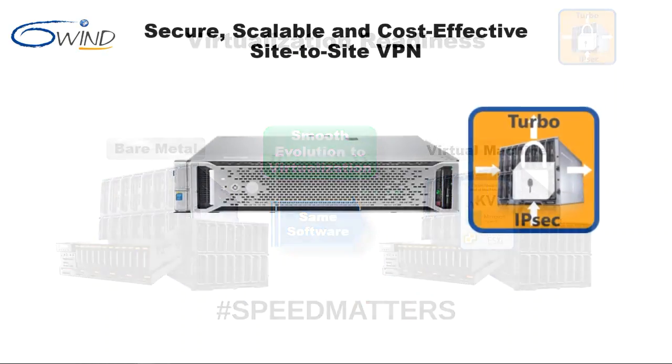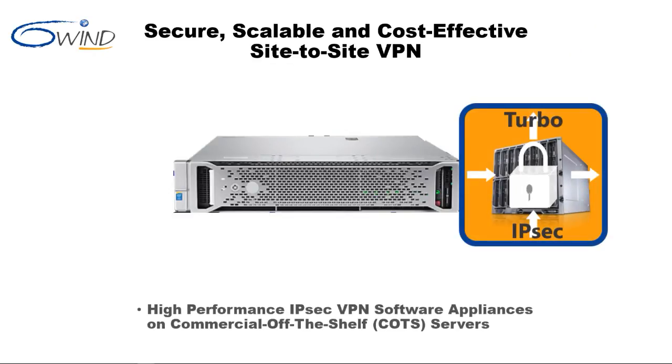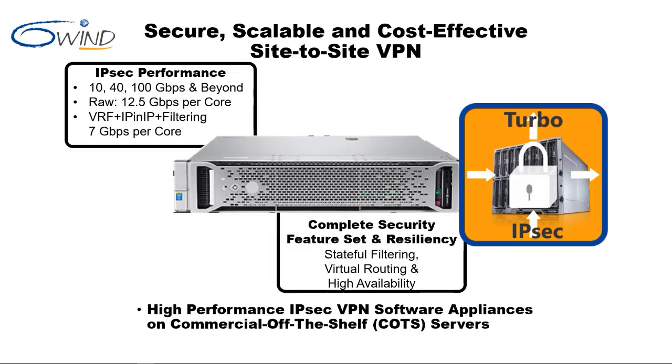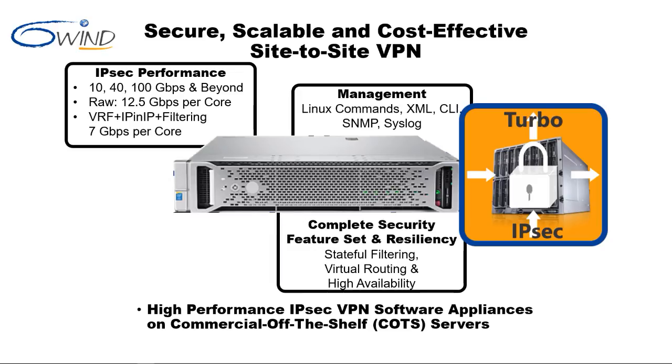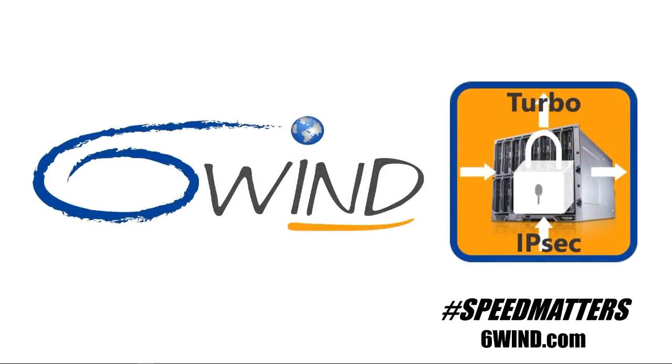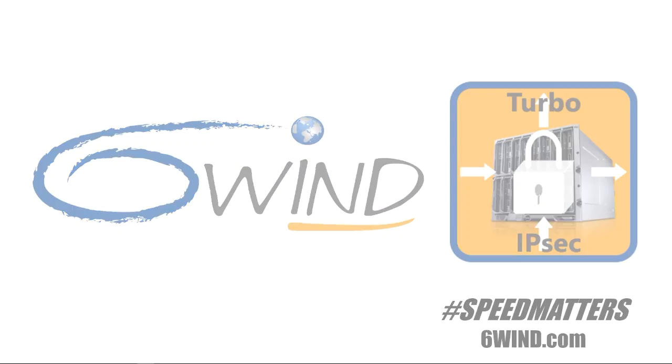In closing, we've shown that 6Win Turbo IPsec is a cost-effective alternative to hardware IPsec VPN appliances that is high performance, provides security and resiliency features, provides management and monitoring functions, and is virtualization ready. Contact us today to learn more about 6Win Turbo IPsec for your specific requirements.